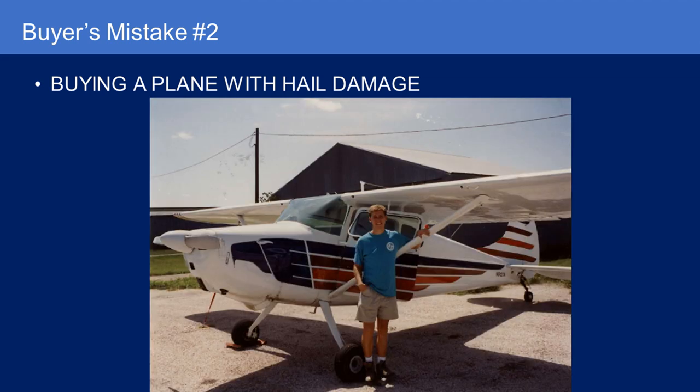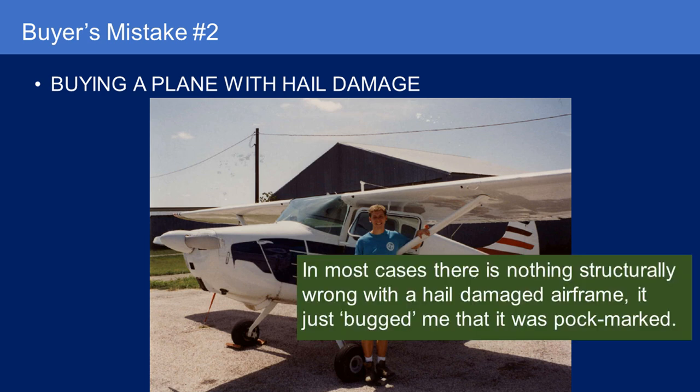Mistake number two: buying a plane with hail damage. The Cessna 170 that I owned in college had hail damage on the wings, the tops of the horizontal stabilizer, and on top of the fuselage. In most cases, there's probably nothing structurally wrong with a hail-damaged airframe. It just really bugged me, it affects resale, and every time I went out to fly the airplane I just looked at it and sighed.